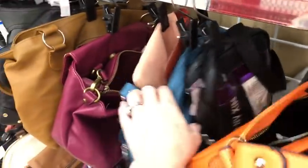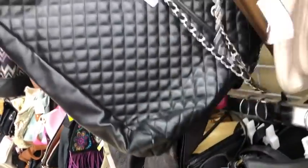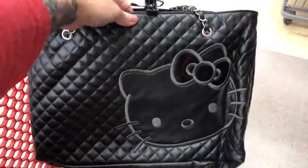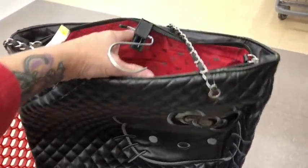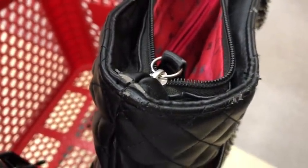I like that you guys have been enjoying my haul sales after I do these videos — that's nice to know. Oh, this is Hello Kitty. There she is — a little quilted Hello Kitty bag, but the condition is peeling a little bit at the top, so I'm not going to get that.